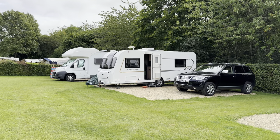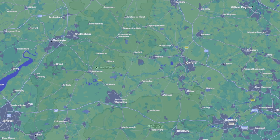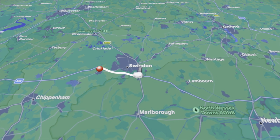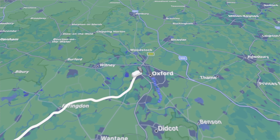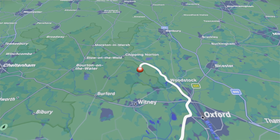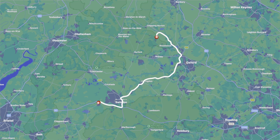We spent our weekend at Cotswold View Caravan Park, which is just south of Chipping Norton and just north of Woodstock on the A44 — very easy access. We set off just after two o'clock on Friday afternoon, after Angela finished work, made our way through the motorway and the A roads around Swindon and Oxford. We hit some traffic on the A34 but made it on site within an hour and fifteen minutes. Total mileage was just over 50 miles.